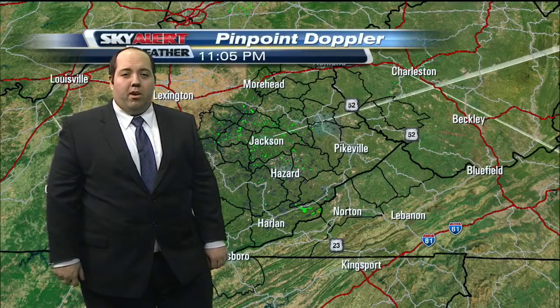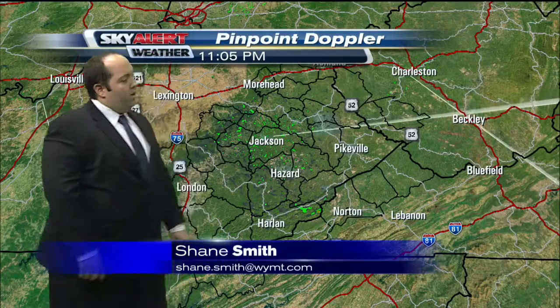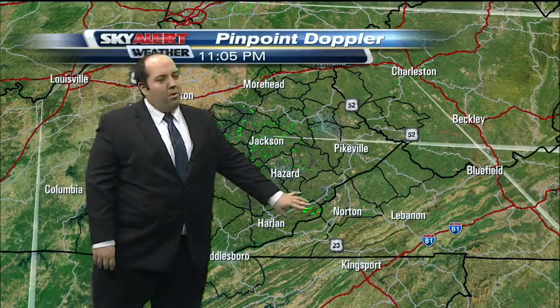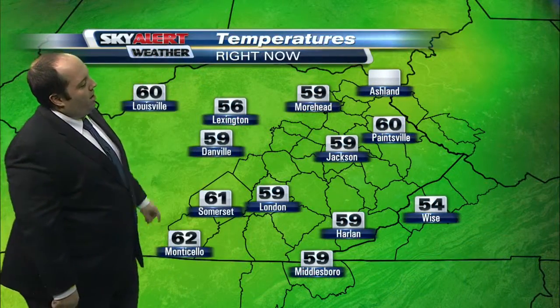We had a little taste of early spring across the mountains today, but right now Pinpoint Doppler is showing a little wet weather trying to develop. You can see a few showers trying to show up, but most of this is not quite hitting the ground just yet. We could see a little bit of rain develop overnight though.